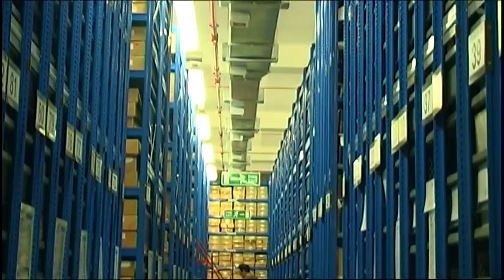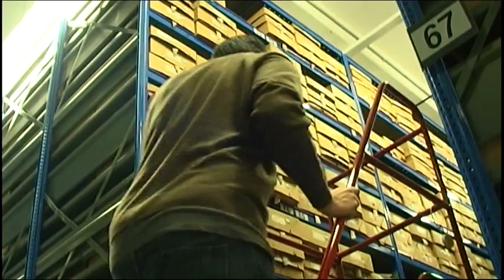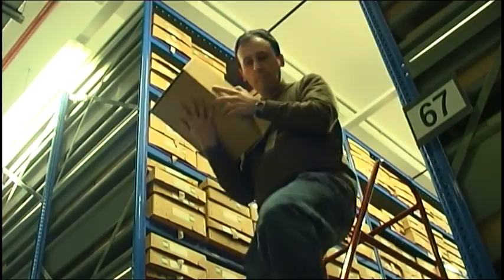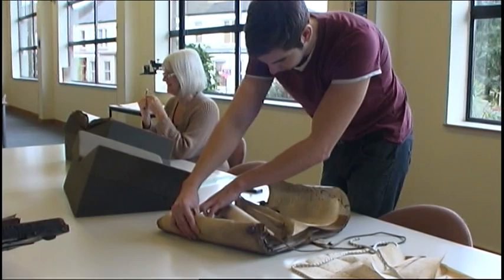It's our job to preserve the past for the future. We hold over a million records housed in our specialist strong rooms on six and a half linear miles of shelving. The oldest document we hold dates from the 12th century and the newest, well that's probably last week's Surrey Advertiser. As you can see, all are carefully stored and packaged and our computerised location system makes them quick and easy to retrieve.